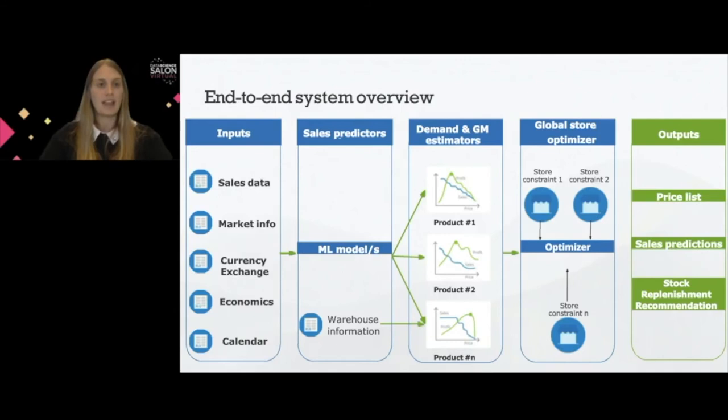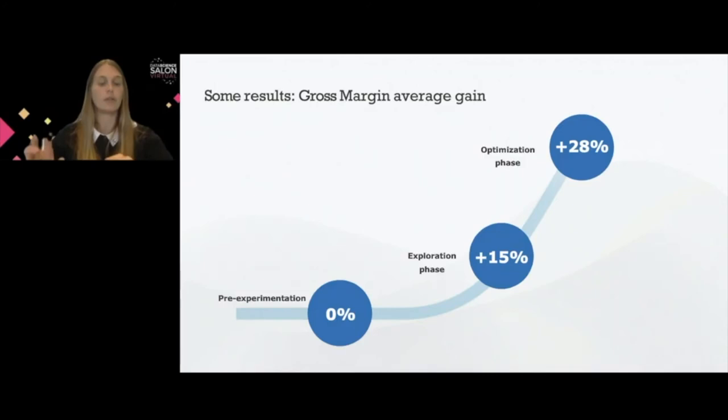These are the outstanding results we had. We were comparing our treatment store to a control store. Pre-experimentation, there was a 0% increase in gross margin, because obviously these two stores had the same behavior. After five weeks of exploration, we observed a 15% increase in gross margin, and after five more weeks of optimization, we observed a 28% increase in gross margin.